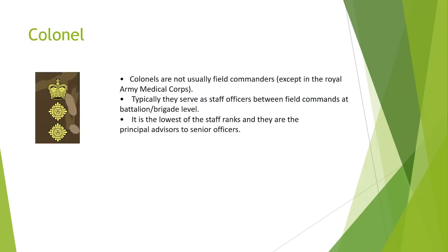Colonel. Colonels are not usually field commanders, except in the Royal Army Medical Corps. Typically they serve as staff officers between field commands at battalion and brigade level. It is the lowest of the staff ranks and they are principal advisors to senior officers.